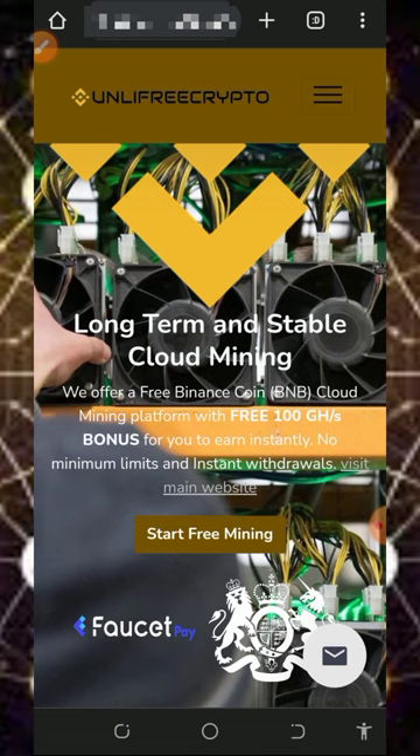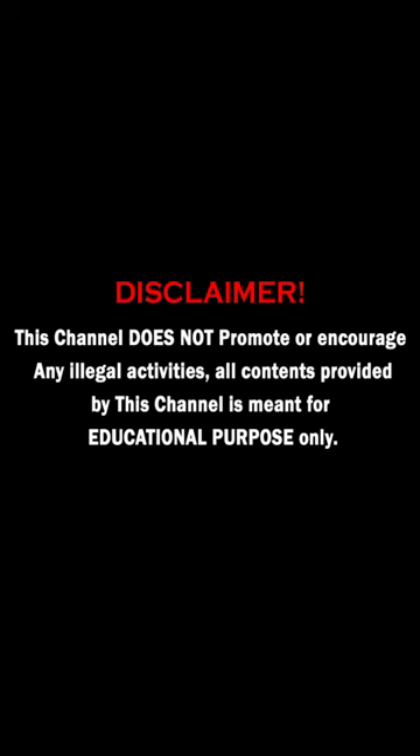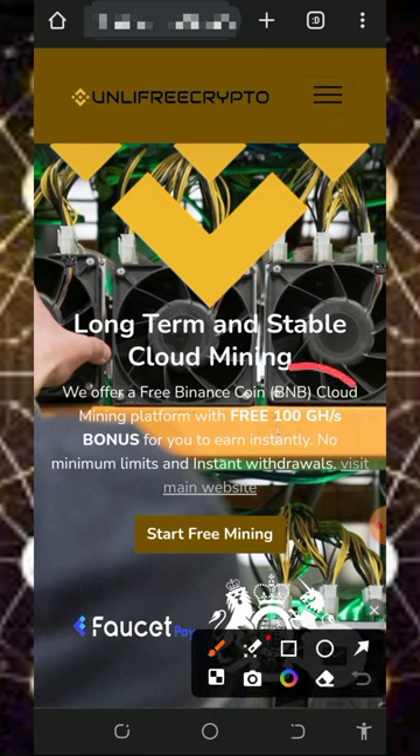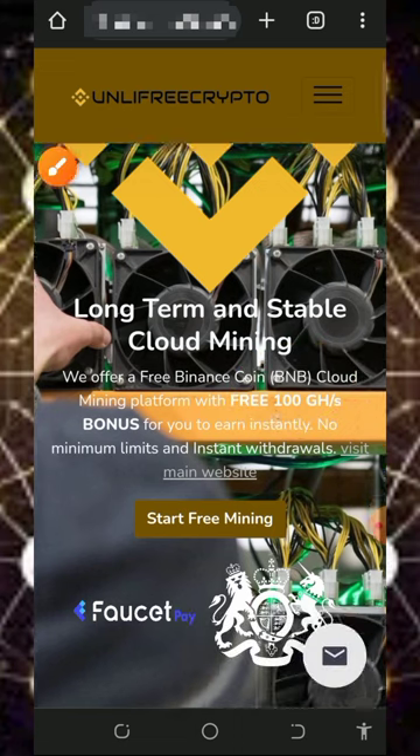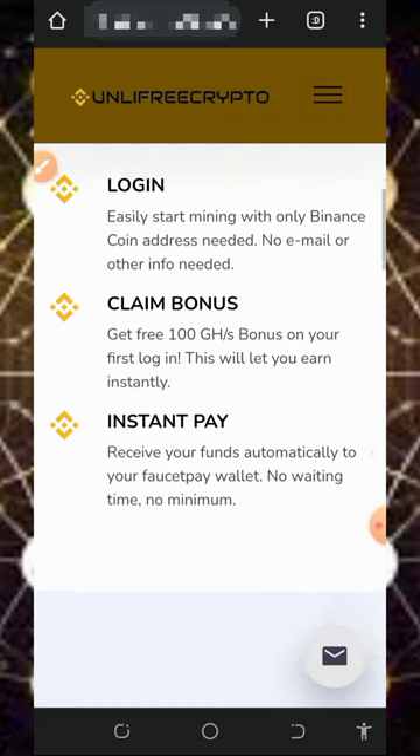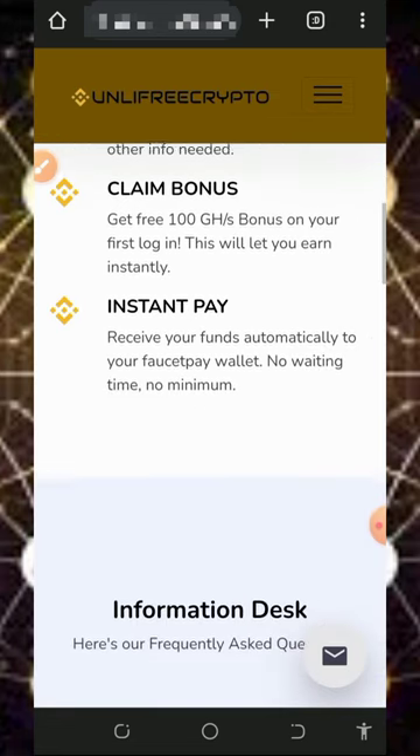The website is called binancecoinonlyfreecrypto.com. It is a free BNB mining platform where you can mine with or without investment. The best thing about them is that once you register, you receive free 100 mining hash power which helps you mine for free without any single deposit. If you scroll down you'll see more information. All you need to do is log in, claim your 100 mining power bonus, start mining, and then withdraw instantly.